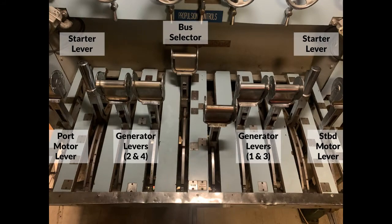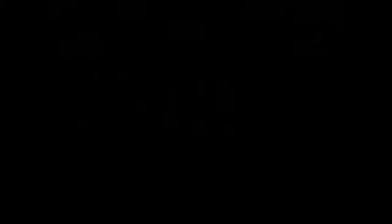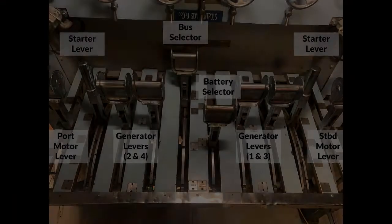The next lever is the bus selector. The function of this lever is to open and close both port and starboard motor buses, connect the battery bus to the motor bus, as well as connect any contactors required to operate the motors in series. The last lever is the battery selector, which switches the forward and after batteries between operating in parallel and operating in series.